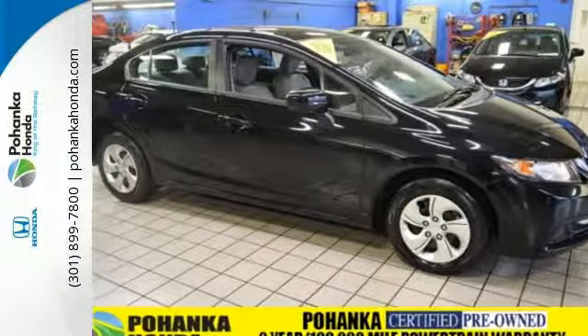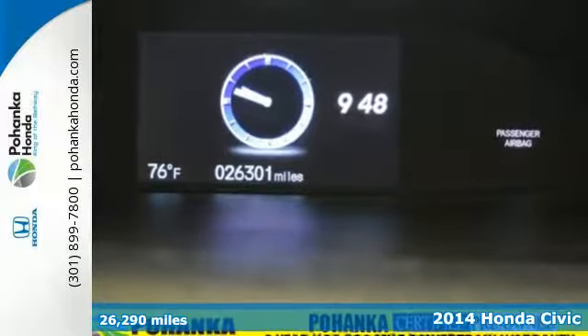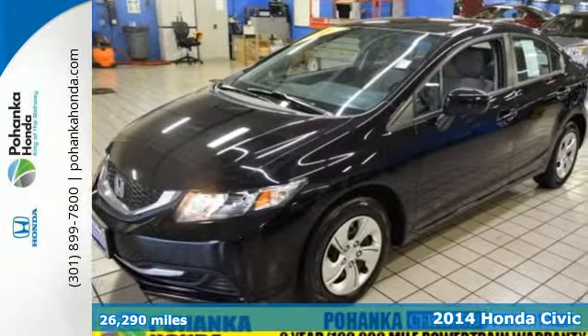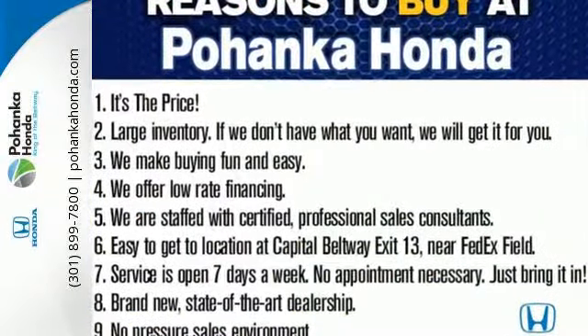It's a 2014 Honda Civic. Your search ends with this Honda. The four-wheel independent suspension and stability and traction control work with the spirited engine giving you the unparalleled fuel economy you deserve.